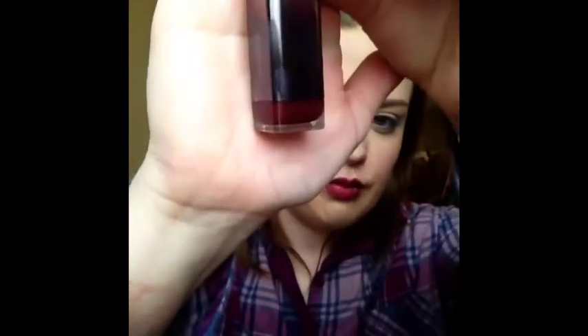This next one is from Covergirl — it is number 340, or Entwined. I actually bought this for a Halloween tutorial thinking it was a much darker shade, thinking it would come off more as a burgundy, but it's more of a mauve purple. I do like this formula of lipstick; I'm just not super fond of this color.